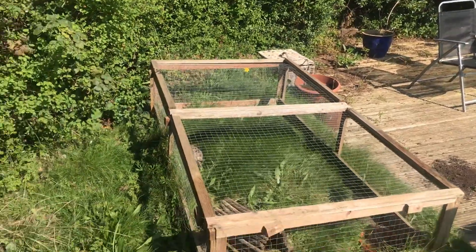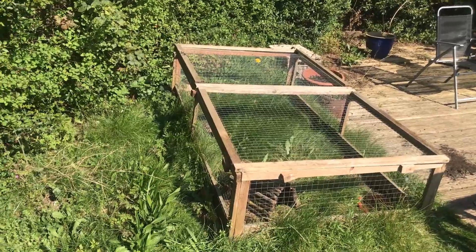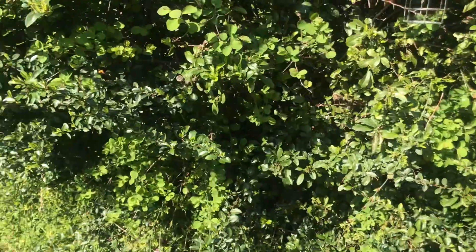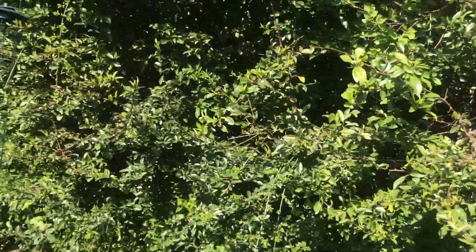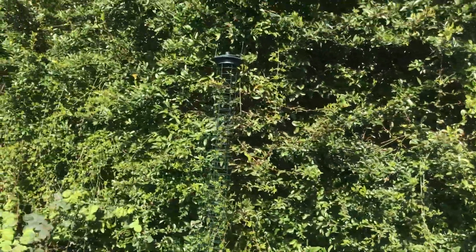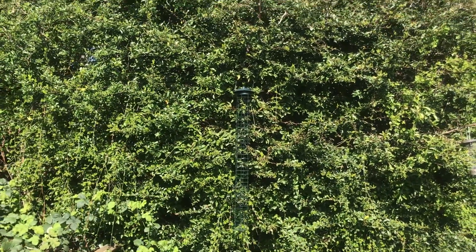This area here is probably where I'm going to dig my pond, which I can't wait to do — that will be soon. This hedge is always full of loads of noisy cheeky little sparrows cheeping their little hearts out, which I love.